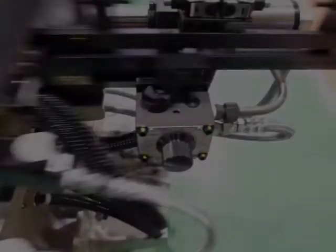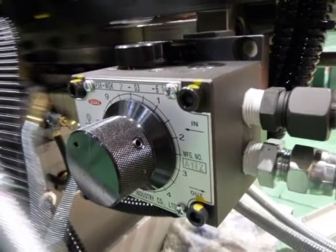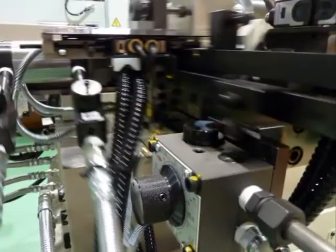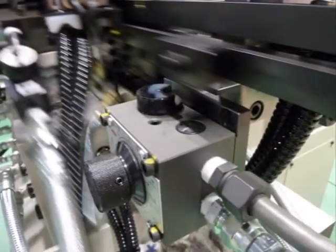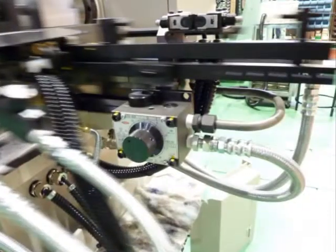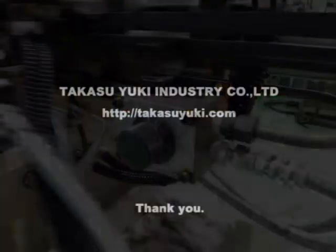In addition to stopping and starting, detailed flow adjustments, fast feed, drilling feed, and fast return can be controlled mechanically. Our lineup includes products equipped with temperature guarantee and pressure guarantee mechanisms, which can accommodate a variety of oil temperatures, fluctuating pressures, and other constantly changing oil characteristics.